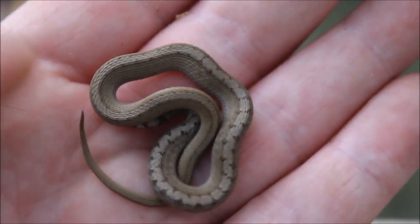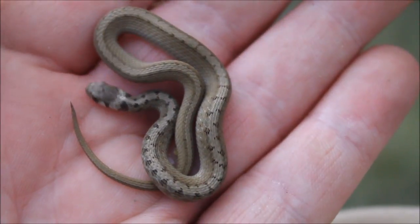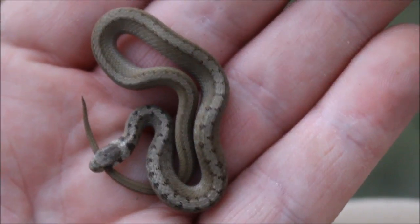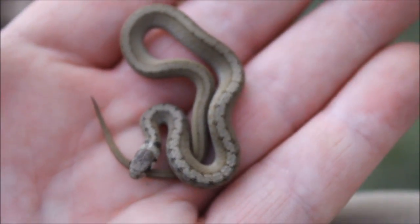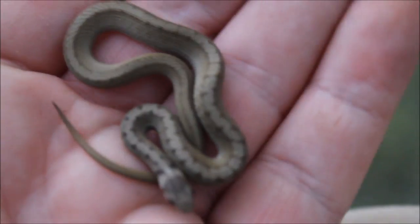Another common species — this is the third one for the day. This is the DeKay's brown snake, same genus as the red belly snake actually, and there are some similarities. This one's particularly pretty — I like the patterning coming down to about the halfway mark along the body. Very pretty little snake.